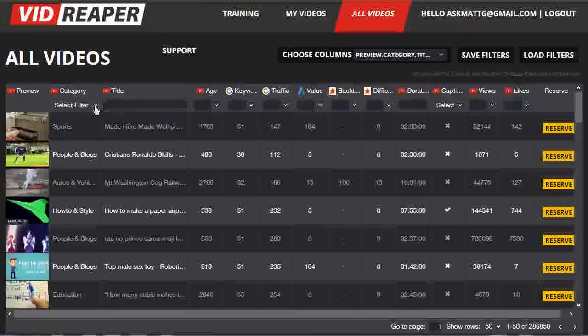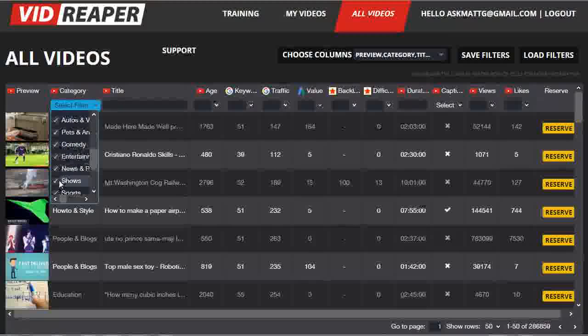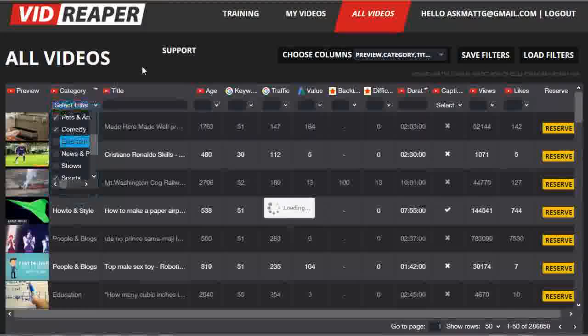You can also narrow the selection down by selecting to filter by the actual category. So let's say I'm not interested in music, or shows, news and politics, and entertainment — I can take those categories of videos out of my view so that I'm no longer looking at those.